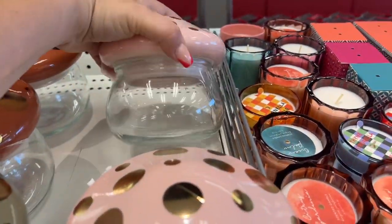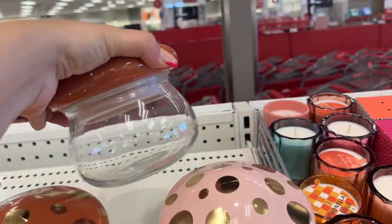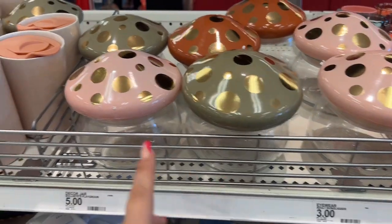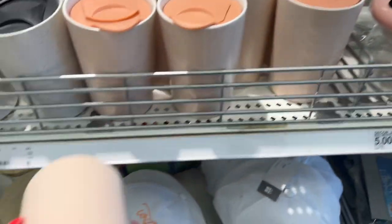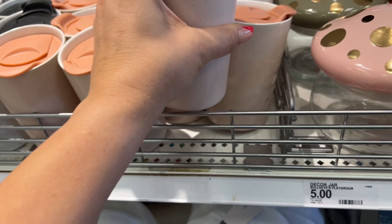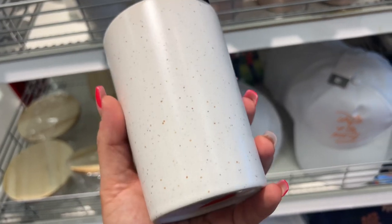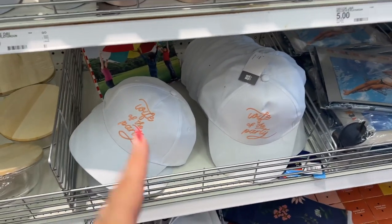They have these darling little mushroom jars for five dollars — super excited about these. You can use them for fall. Look at those gorgeous color combinations. They also have these Bullseye Playground ceramic cups for five dollars — you have black and white and pink with peach speckle. They're ceramic, and if you have a Cricut you can personalize them — put your name or a friend's name and put it in a basket for a gift.